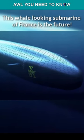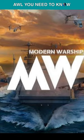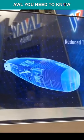This whale-looking submarine of France is the future. My first encounter with this sub was when I started playing Modern Warships, and whenever I look at this submarine I say, it's a whale. The SMX-31 submarine concept was first unveiled at an exhibition in Paris in 2018.